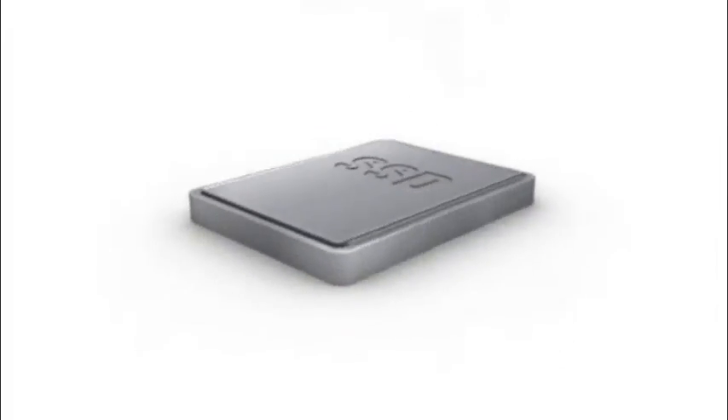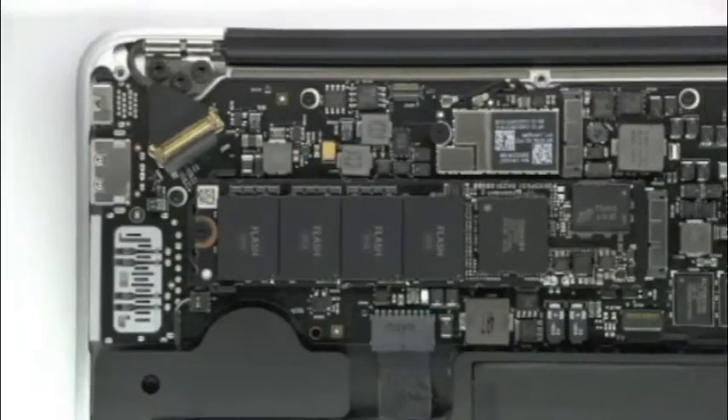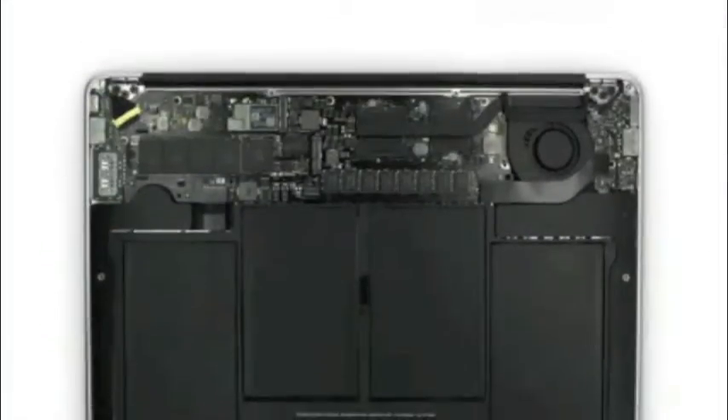One decision we made early on with the new MacBook Air was to use flash for storage. We do flash storage differently than other computer manufacturers. Rather than package it inside a housing, we place the chips directly on the logic board so we can be much more efficient about the way we use space.